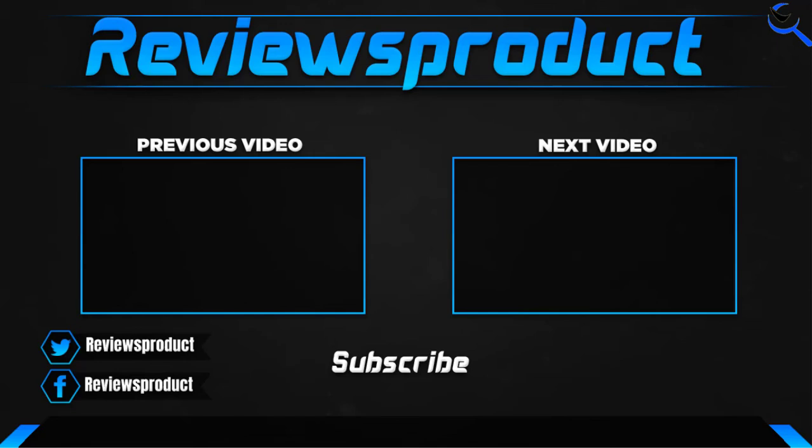If you have any questions related to these products, you can comment below. I hope to get back to you as soon as possible.